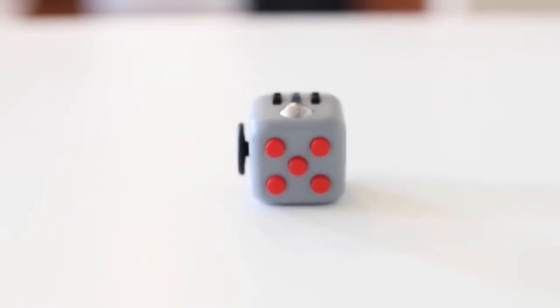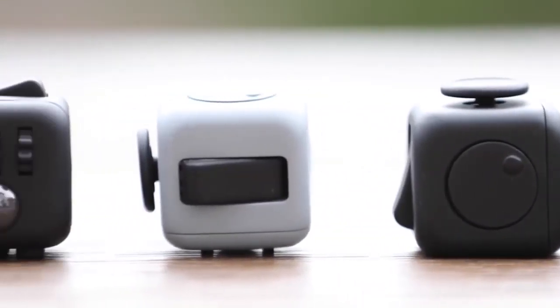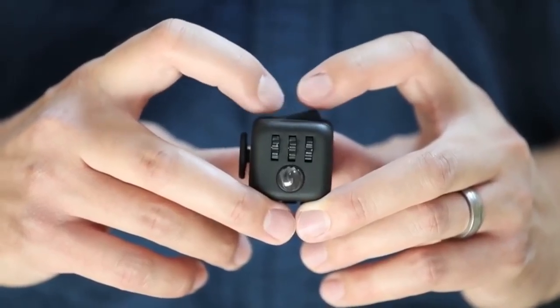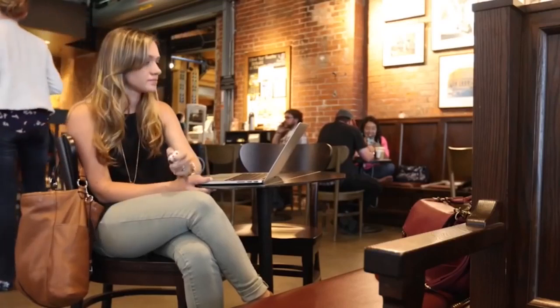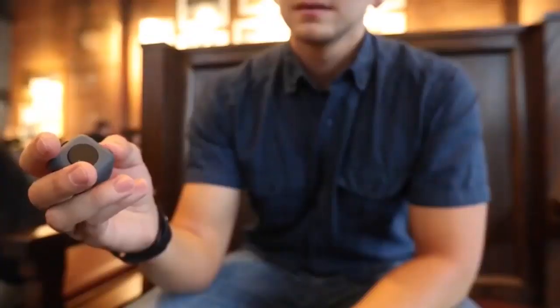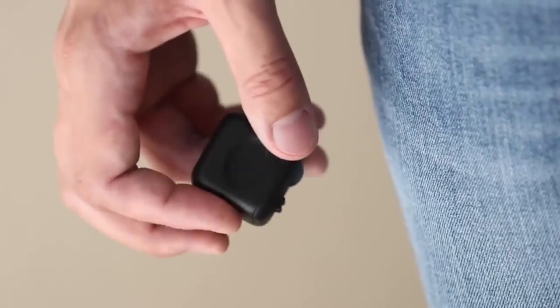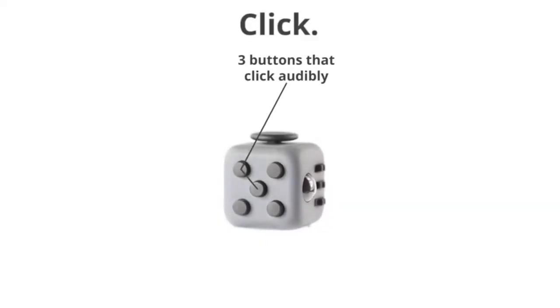The idea is that the user playing with the cube in his hands can concentrate or relax more easily. The creators are sure that the fidget cube can replace the objects that we usually have in our hands, like pens or pencils. The price of this device on the market is $25.